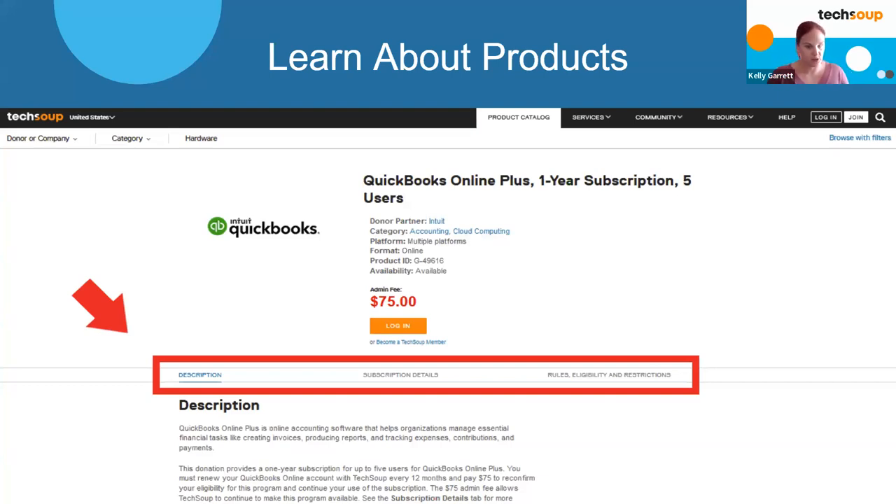Once you've browsed the donor company dropdown or category and found a product you're interested in - I like to show QuickBooks Online Plus as it's a very popular product - every product page has three tabs: description and rules, eligibility and restrictions, and a middle tab that can be labeled differently depending on the product, such as details and service costs. I always recommend clicking through all three tabs and thoroughly reviewing the information, as it answers most questions members reach out to us about. It's really important to understand what you're requesting because most products and services have a no-refund or exchange policy, so make sure you're absolutely clear on what you're getting before you check out.